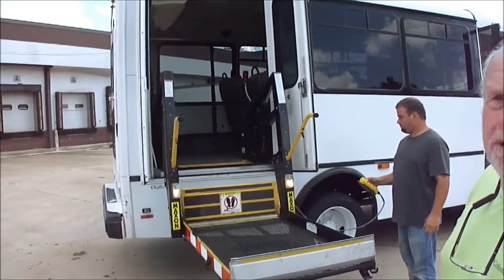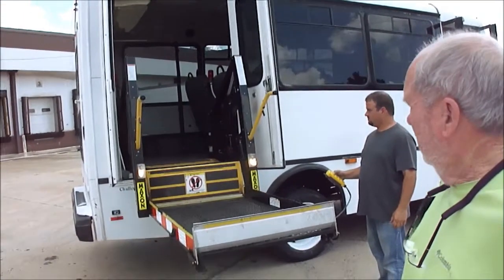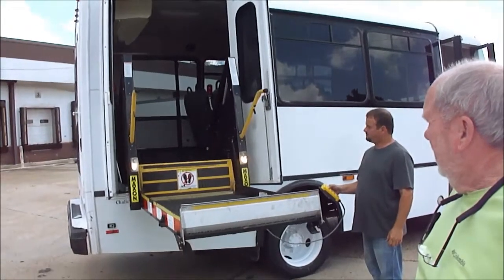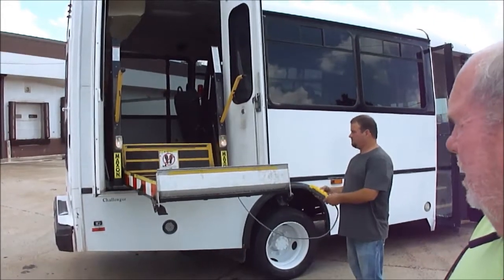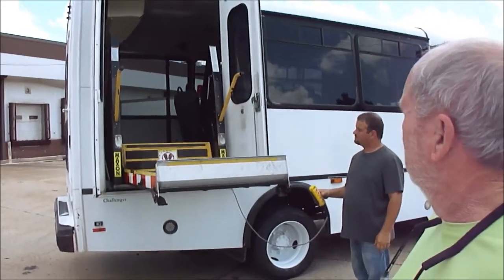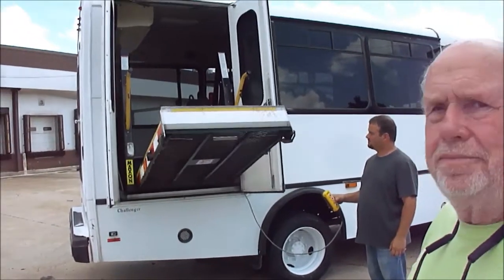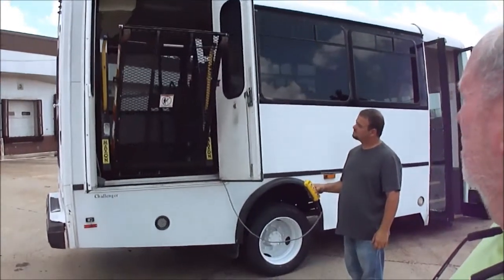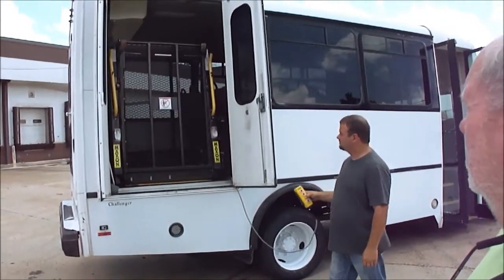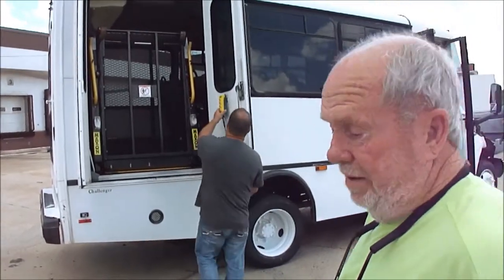If you need one, it's real nice, I can assure you. Just the lift is $5,000 or something — that doesn't include probably the same amount to install. And even if you're not in a wheelchair, it's got an arm handle, so if you just have trouble with steps, you can get on and get toted up in it.